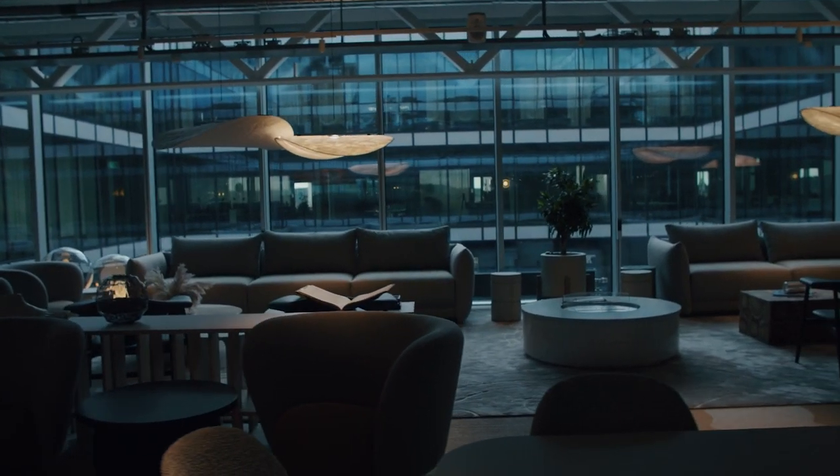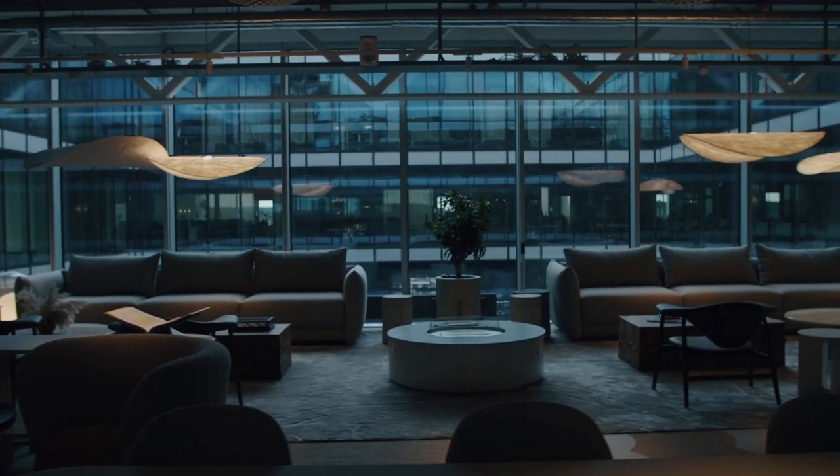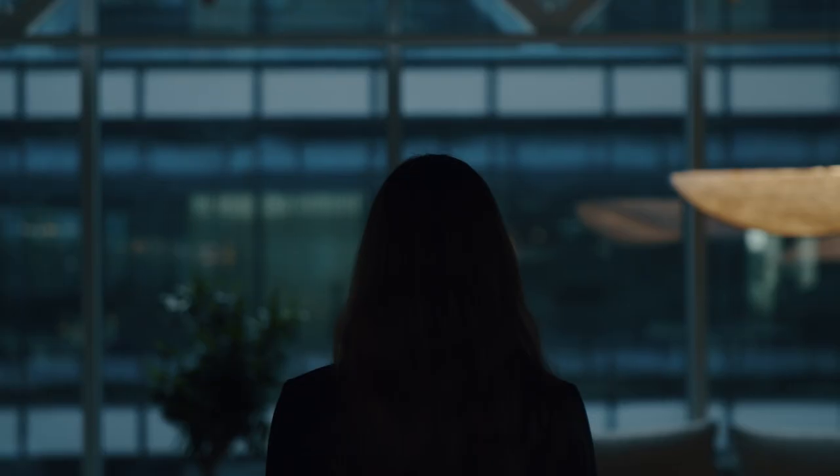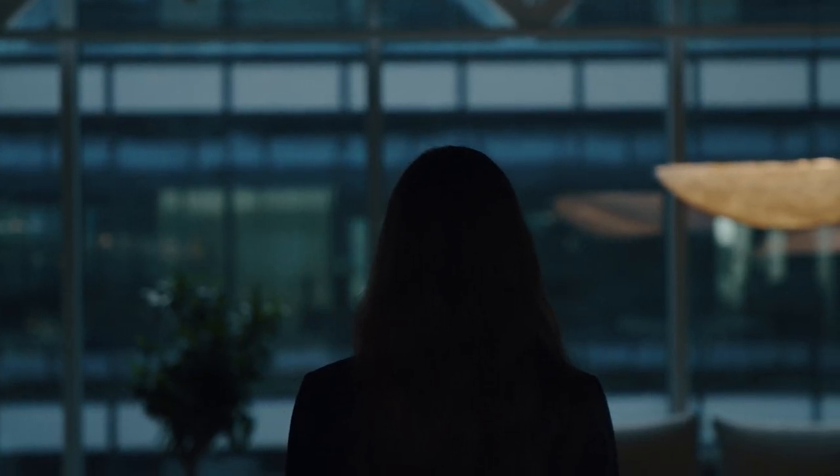We use light where it makes a difference — on your workplace or where you do detailed work. With that solution, we can make an energy saving by not using the same amount of light everywhere, but only using light where it actually matters.